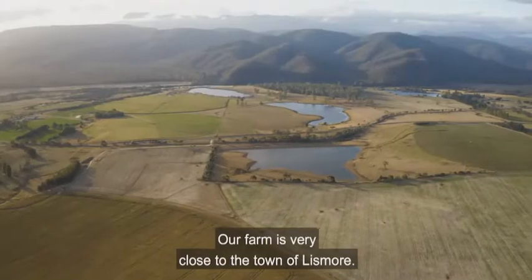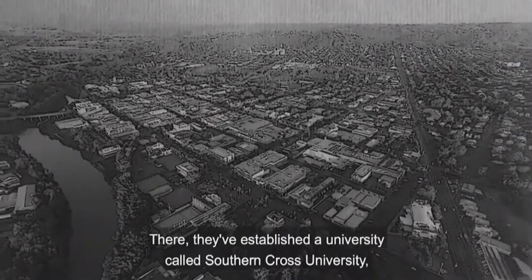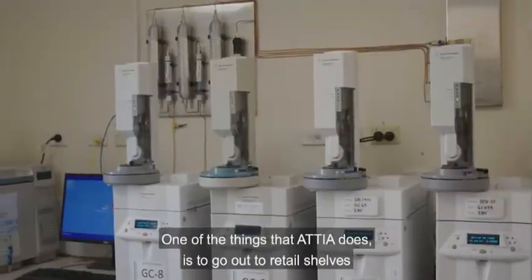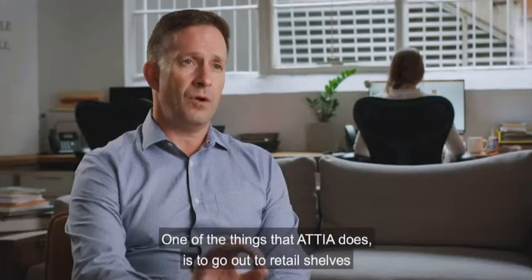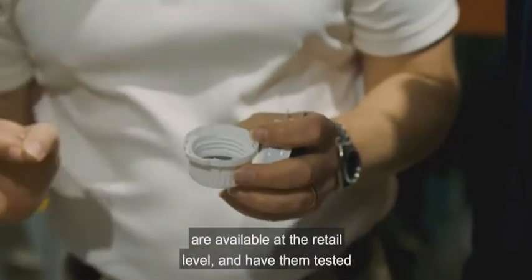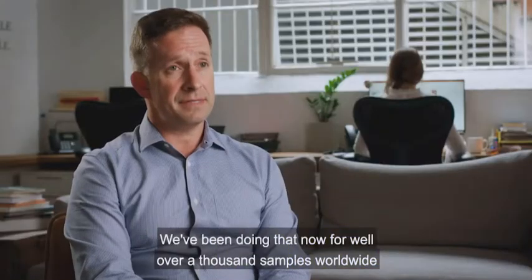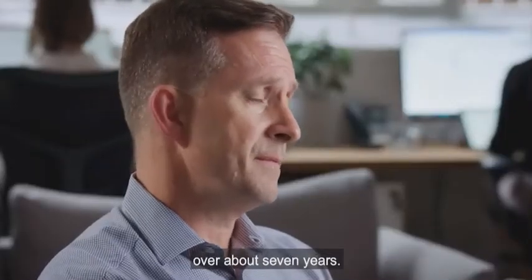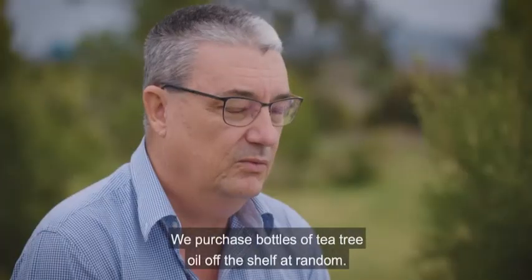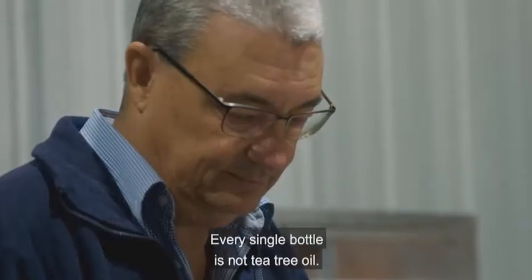Our farm is very close to the town of Lismore, where they've established Southern Cross University, which has a world-renowned analytical laboratory for essential oils testing. One of the things the association does is go out to retail shelves around the world, purchase tea tree oil samples at the retail level, and have them tested back at Southern Cross University labs. We've been doing that for well over a thousand samples worldwide over about seven years, and the results are really quite astounding. We purchase bottles of tea tree oil off the shelf at random across 15 to 16 countries — the worst I ever get is 100 percent, where every single bottle is not tea tree oil.